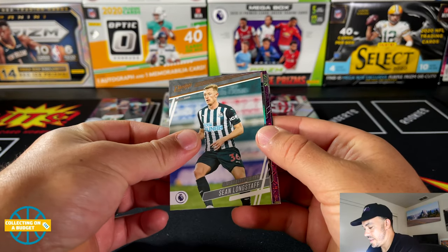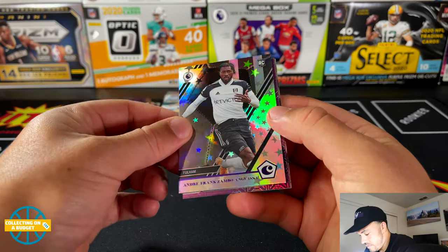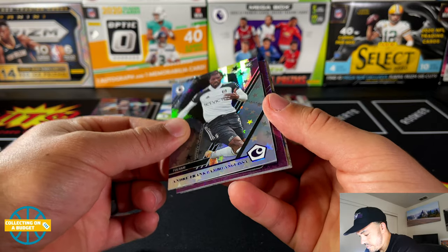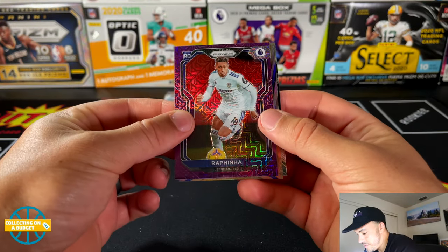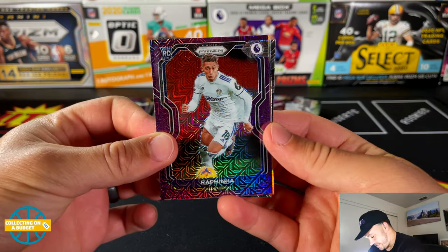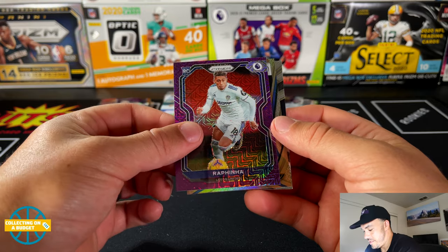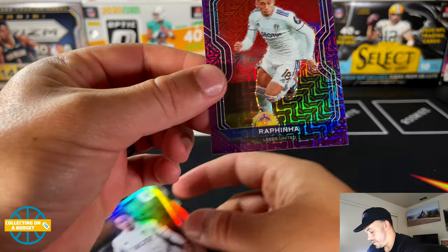Three more packs — let's see if we can get an Optic, Select, and a Prism. We got the Optic — Sean Longstaff rookie. Andre Angulissa — man, it's really hard to see these names. Oh, wow — this is way off-center though. Raffina from Leeds — nice Mojo Prism, but way off-center. Like, that's crazy. That's a bummer. Beautiful card though — just not familiar with the player.